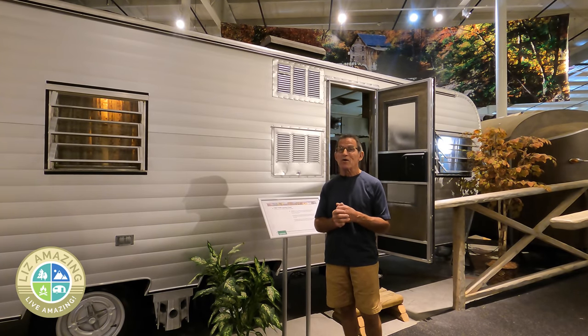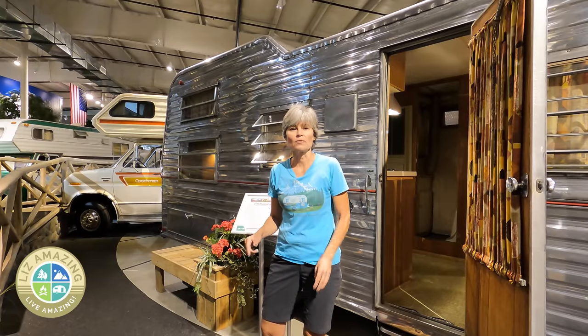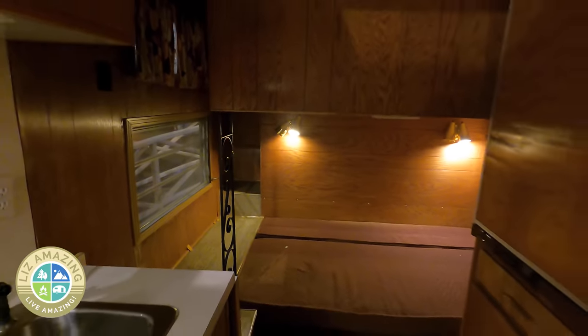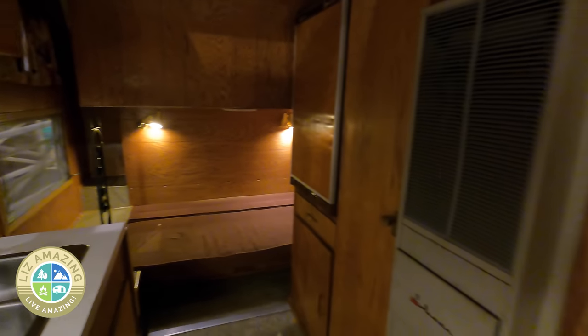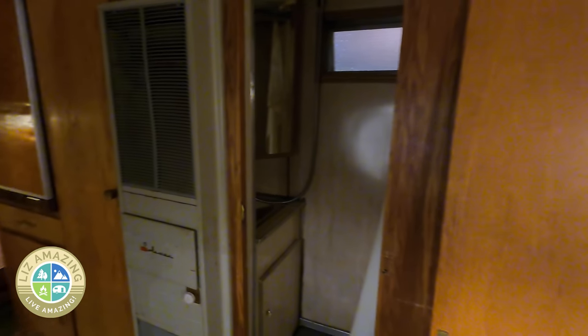This 1966 Mustang travel trailer is the very first one with a bunkhouse — not only is it family-friendly, but it also has a tiny bathroom. Bathrooms became more in vogue in this era; I guess if you're going to get mom to come along, you've got to have a bathroom.